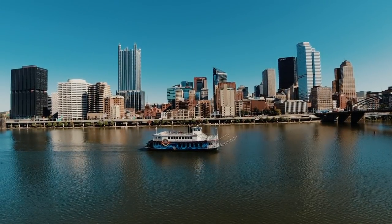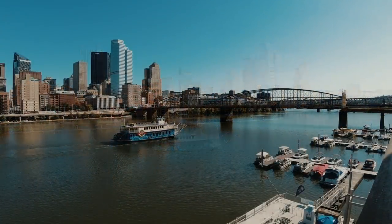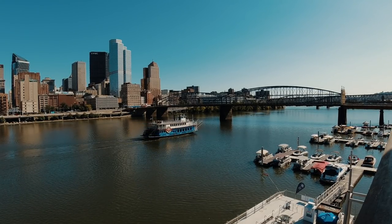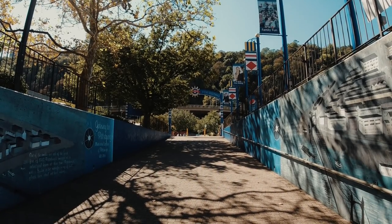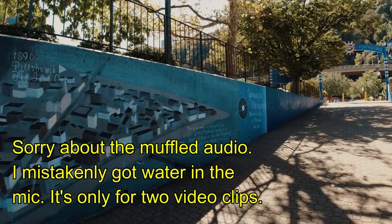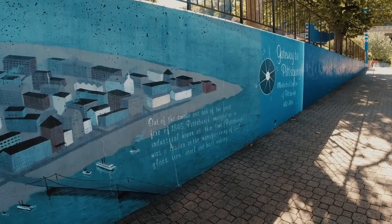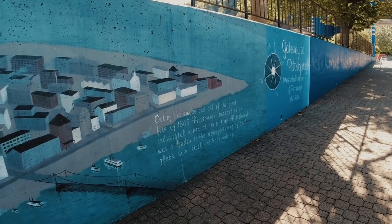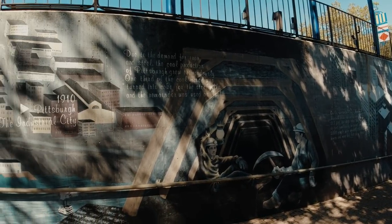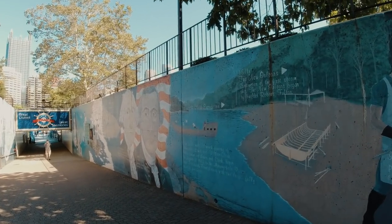It's the famous Gateway Clipper. As you make your way down the ramp, you're going to be greeted with murals on both sides depicting the history of Pittsburgh. For example, one says, 'Out of smoke and ash of the great fire of 1845, Pittsburgh emerged as an industrial haven.' At this time Pittsburgh was a leader in manufacturing coal, glass, iron, steel, and boat making. Along the way on both sides there are murals, pictures, and information.